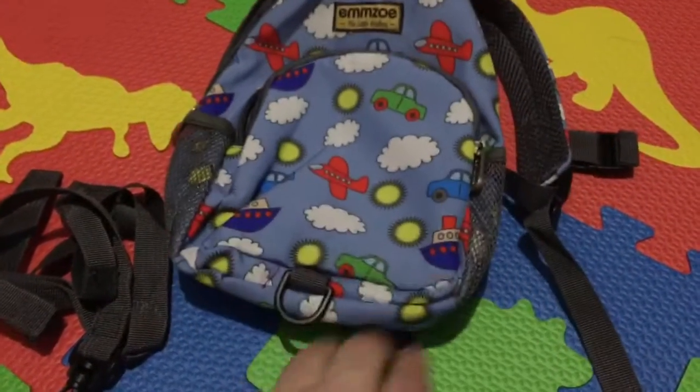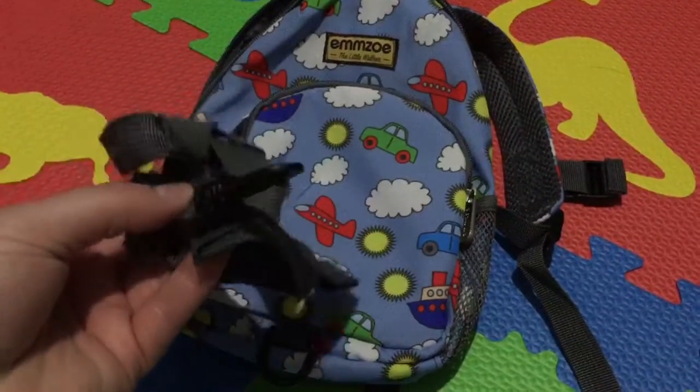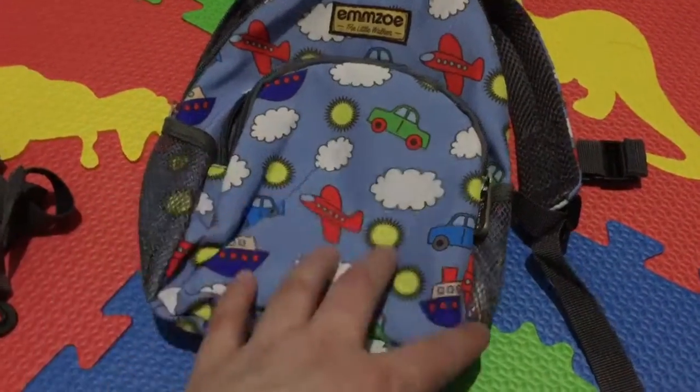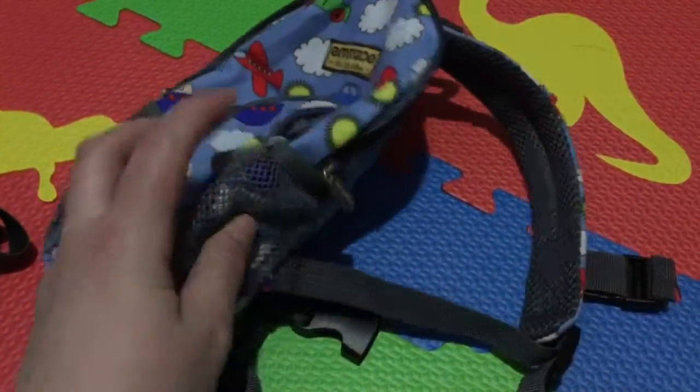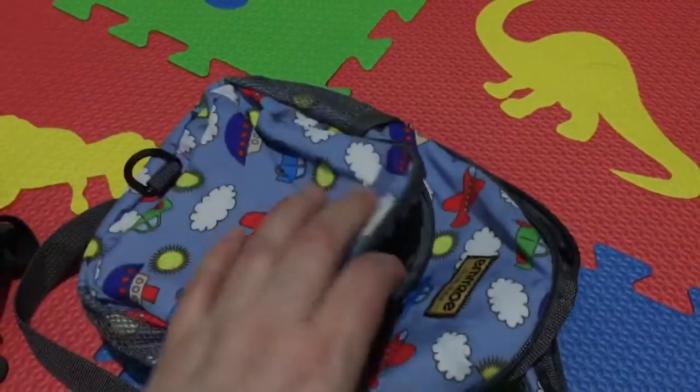This is a cute little toddler book bag. A really cool thing about it is it comes with a leash type thing that you can clip on to it so that you can keep your child near you. It has cute little mesh pockets on the side and a nice front pocket that's pretty nice and deep.